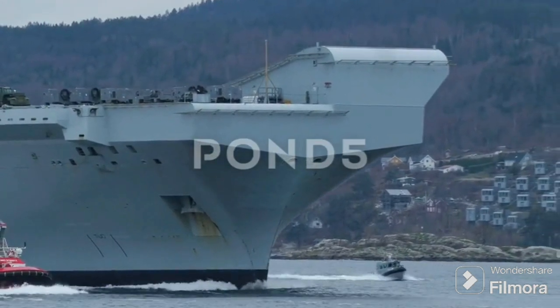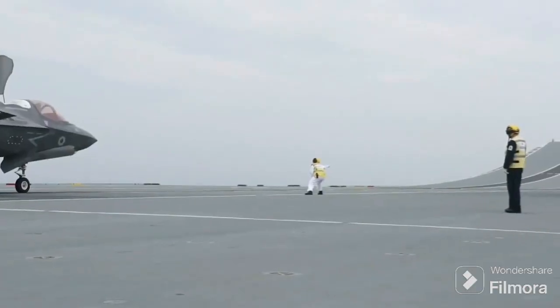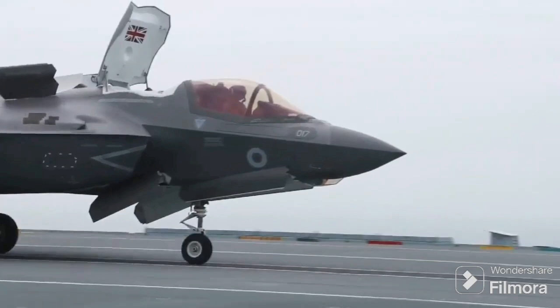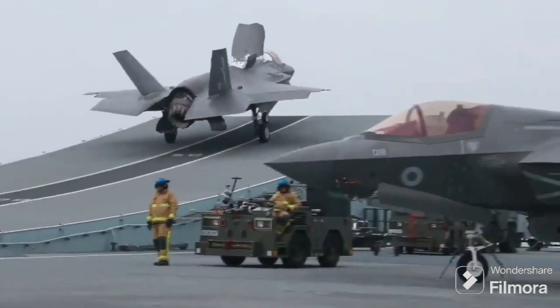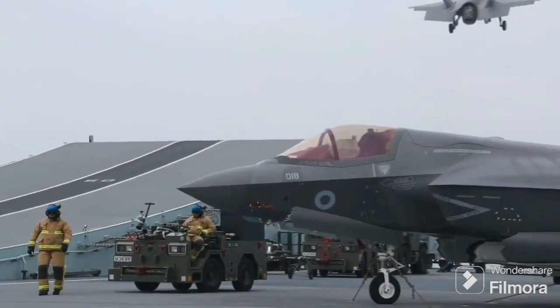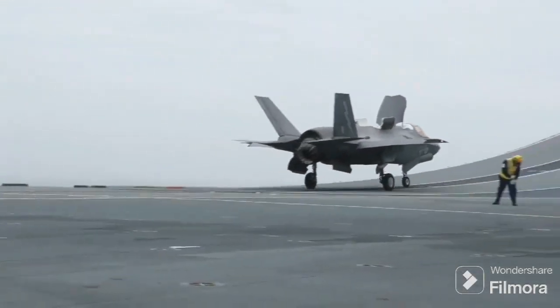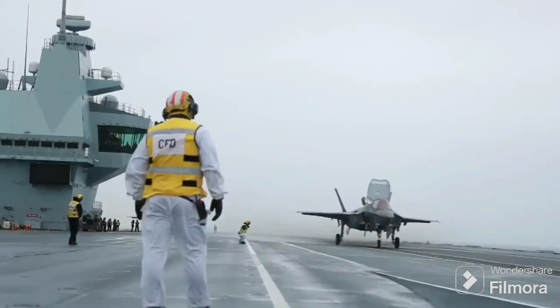However, these methods had their limitations, especially as aircraft became larger and heavier. The solution came in the form of the catapult — a device that could propel an aircraft off the deck of a ship, giving it the necessary speed to achieve liftoff. The first operational catapults were hydraulic, but these were soon replaced by the more powerful and reliable steam catapults in the mid-20th century.